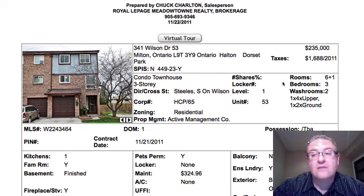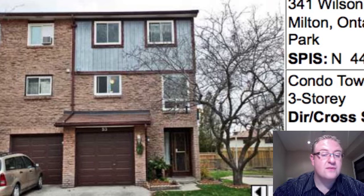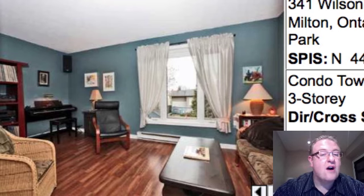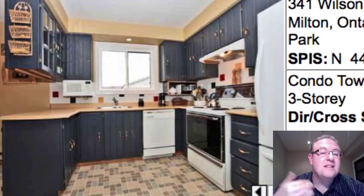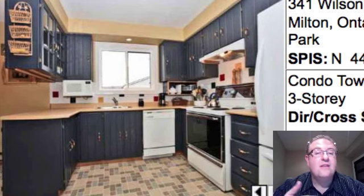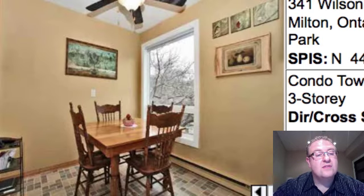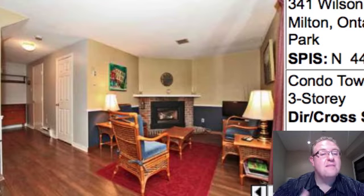So let's get to today's list. 341 Wilson, number 53 is the first one at $235,000. Maintenance fees are $324.96, a little bit higher, so that obviously affects your carrying costs. Three bedrooms, two washrooms, one of them is a full bathroom, upgraded floors. You can see how neat and organized this home is. Even though the cabinets are the original ones that they've painted, there's a lot of pride of ownership — you can see the little details that you cannot fake, and it makes a big impact.